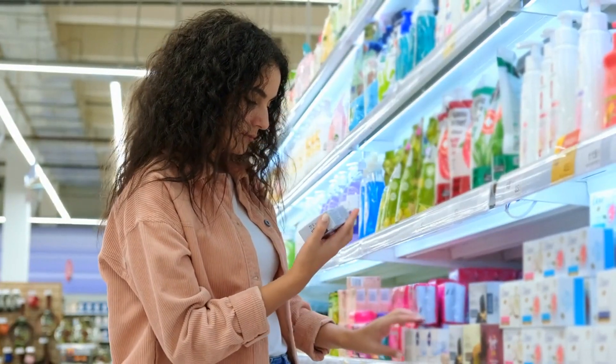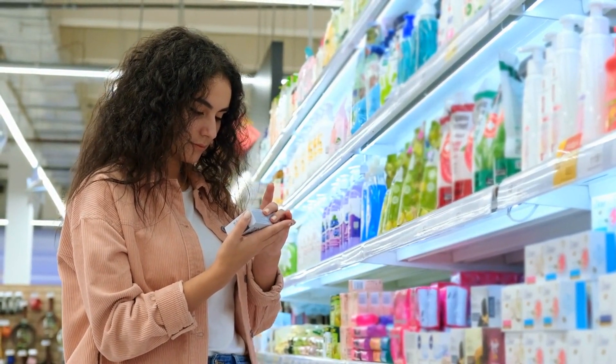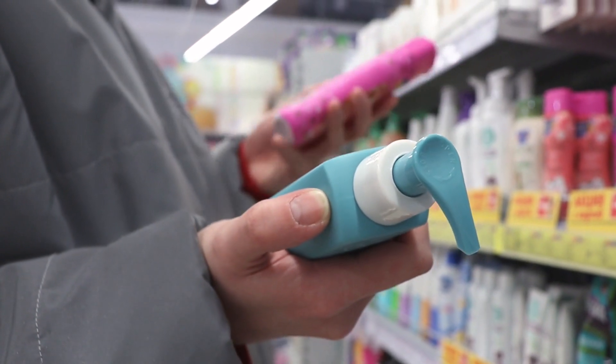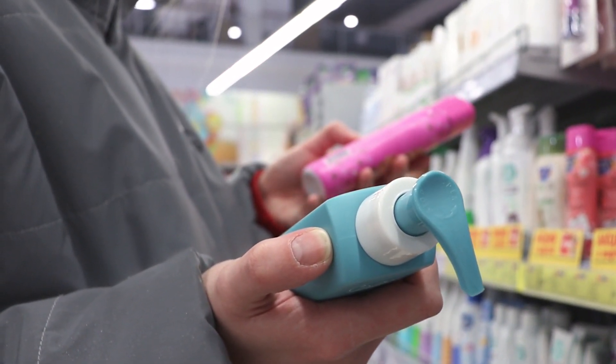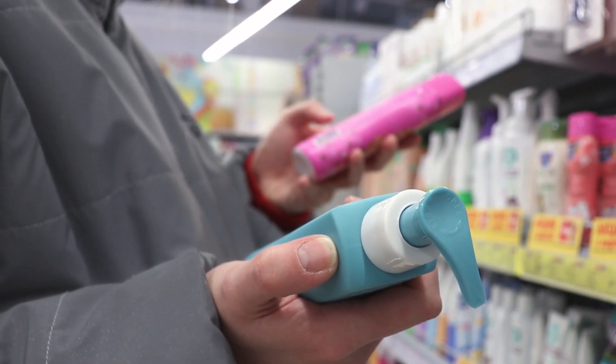7. Personal Hygiene Products — don't underestimate the power of personal hygiene. Stockpile items to maintain comfort, including alcohol-free, no-rinse body wash. And instead of traditional toilet paper, consider a travel bidet for space-saving sanity.